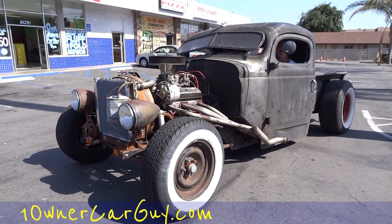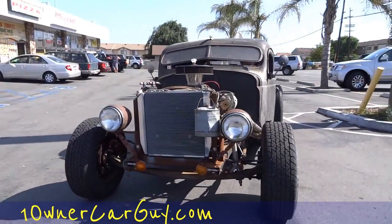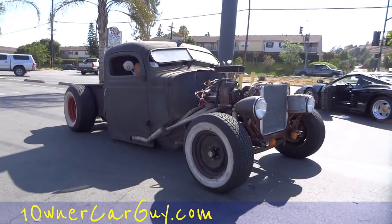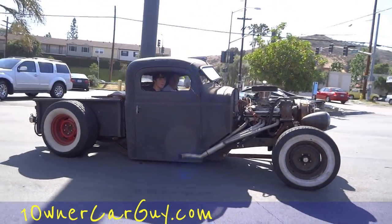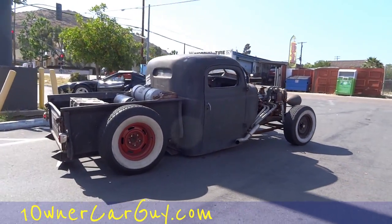One Owner Car Guy here, and I got a '47 Dodge — well, parts of it. It's got the air setup on it, man. That's a cool hot rod. I was just going down the road and seen it here, and I just had to stop and show it. It's just cool as can be.